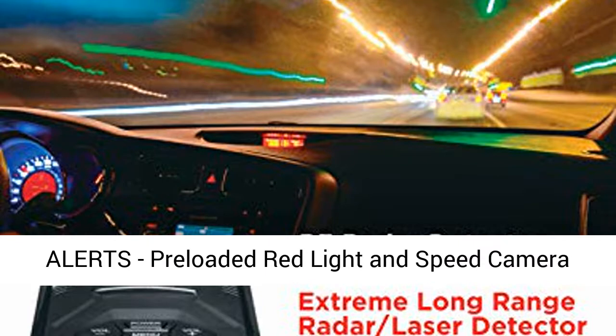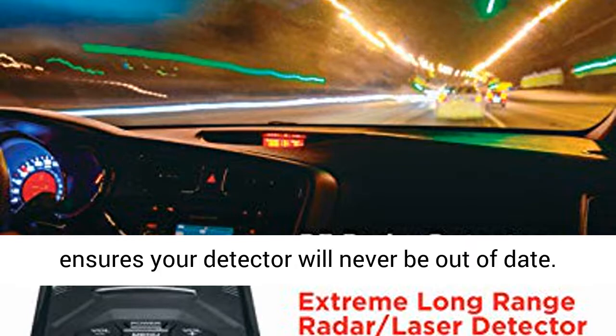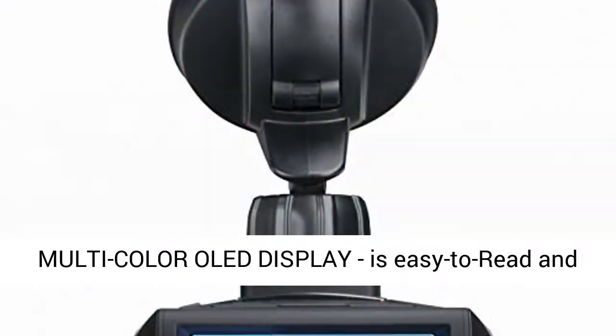Red light and speed camera alerts: preloaded red light and speed camera locations with free database and firmware updates ensure your detector will never be out of date.